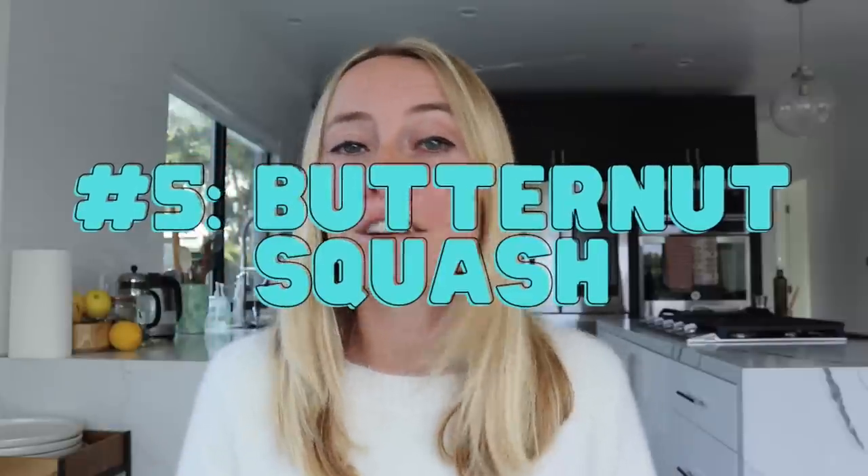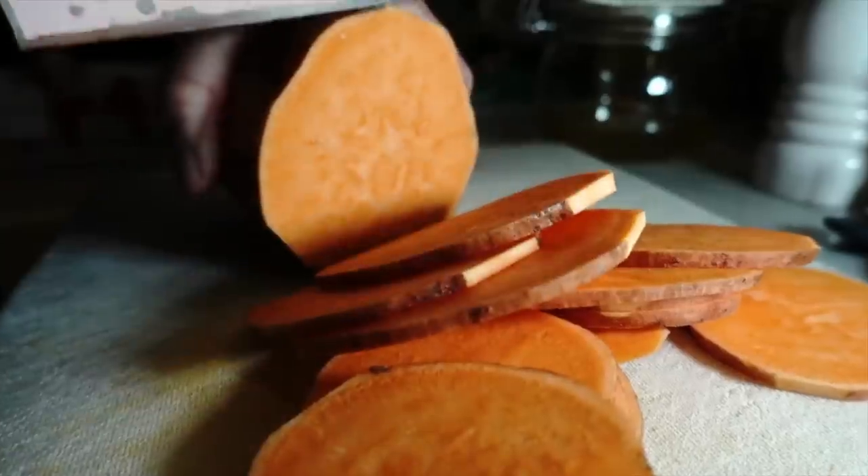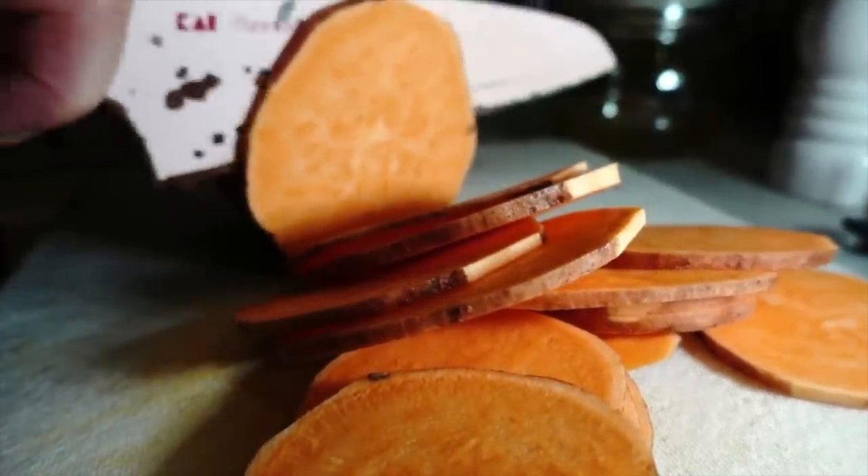The fifth tip is to eat butternut squash instead of potatoes. Potatoes are pretty high glycemic, which means they have a pretty big response on insulin. If we're looking to tap into fat burning, we don't want those really high insulin-spiking foods. Sweet potatoes are a lot better than regular potatoes — they have a lower glycemic response. But if you're already insulin resistant, you're better off going for an even lower glycemic food like butternut squash, which has a very low glycemic load.